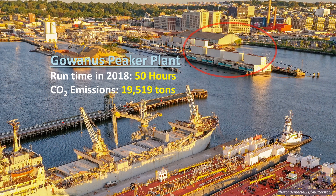For example, in New York City, the Gowanus peaker plant ran for only 50 hours in 2018, but it produced 19,519 tons of CO2.